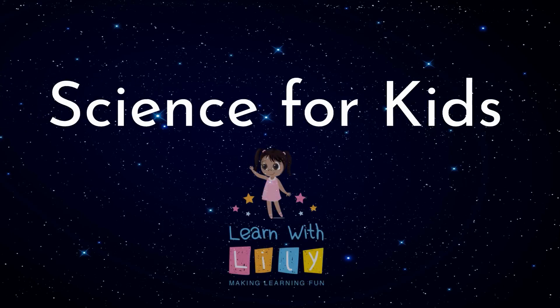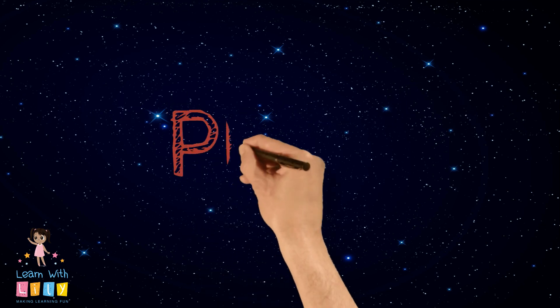Hey kids, welcome to another episode of Learn with Lily, Science for Kids. Today we're going to learn about Pluto.